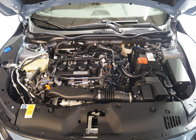The L13A IVT-C is a SOHC 16-valve IVT-C engine. Displacement: 1.3L, 1,339 cc. Bore × stroke: 73 mm × 80 mm. Compression ratio: 10.5:1. Power: 99 PS (73 kW, 98 hp) at 6,000 rpm. Torque: 127 Nm (94 lb-ft) at 4,800 rpm.